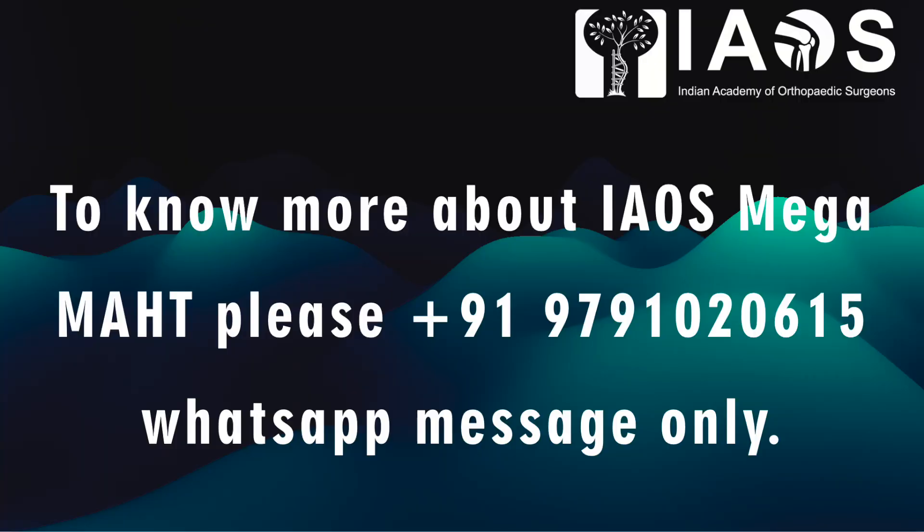To know more about IAOS Mega MAHT, please message on the above number — messages only, no calls please. Thank you very much. If you want to do a course or get details about Mega MAHT bottles, you can enquire from the Indian Academy of Orthopedic Surgeons. Thank you.